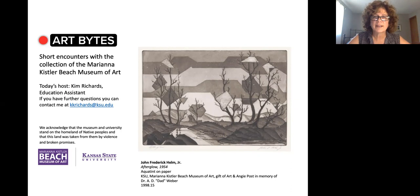Hello, welcome to Art Bites from the Mariana Kistler Beach Museum of Art. My name is Kim Richards. I'm an education assistant at the museum and today I'd like to share with you a unique print by John Frederick Helm Jr. It's titled Afterglow and it was created in 1954.